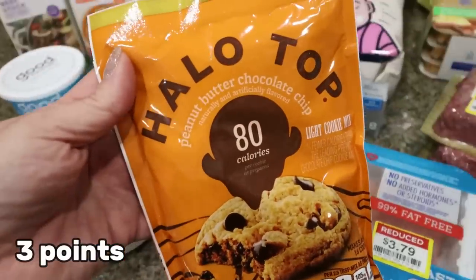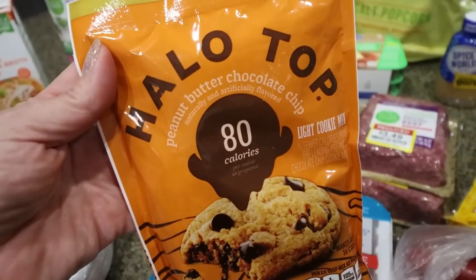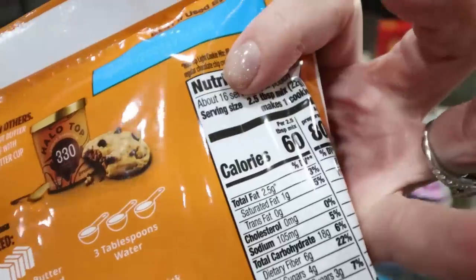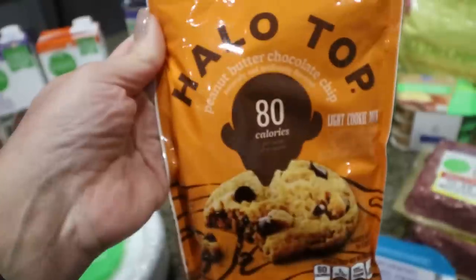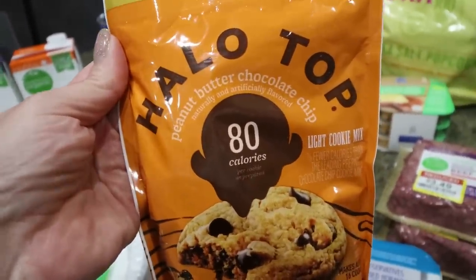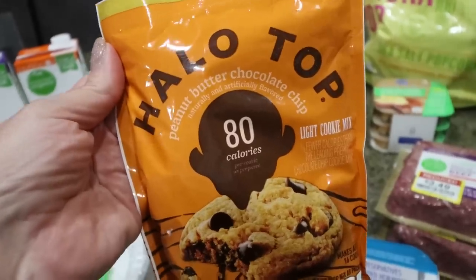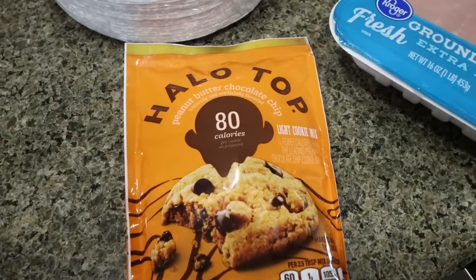Here is the new food find! On an end cap they had Halo Top mixes — a brownie mix at 90 calories per brownie, and this peanut butter chocolate chip cookie mix. Yes please! So I grabbed that to try it. It's 60 calories for the mix, 80 calories prepared, and all you need is butter and water. You could substitute light butter to reduce the calories even more. I'm probably just going to use regular butter, but I can't wait to try these. We'll try them in next Wednesday's What I Eat in a Day, so subscribe and turn your bell on. I am now officially on the hunt for all Halo Top products.